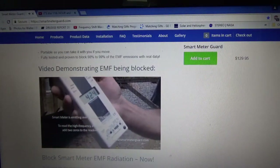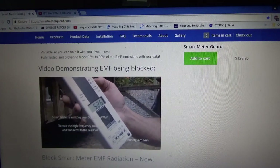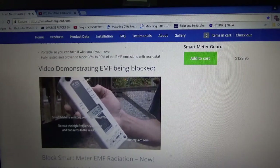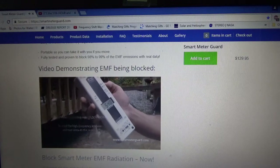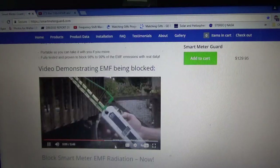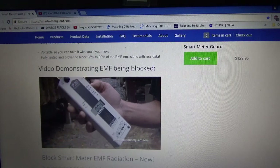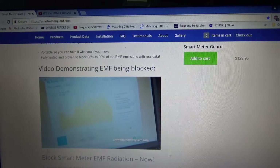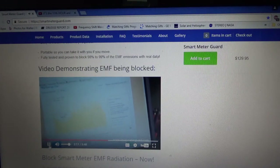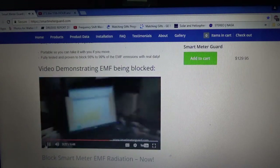Without the shield, readings are around 50,000 to 55,000. With the shield back on, they drop significantly. Here you can see the energy usage data by day — this is what the smart meter reads on September 23rd. You can go back a day and back a month. With the shield on, it's still reading the data correctly.